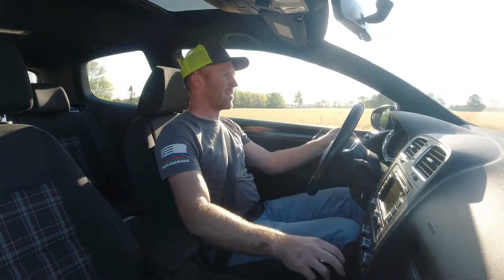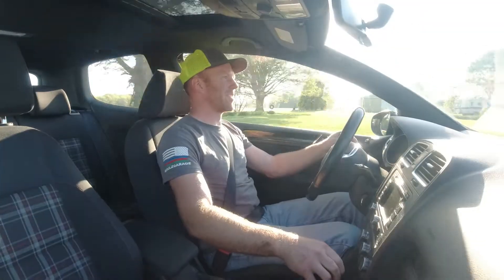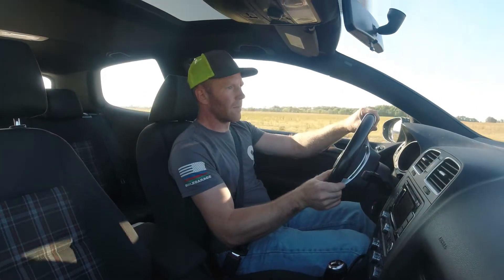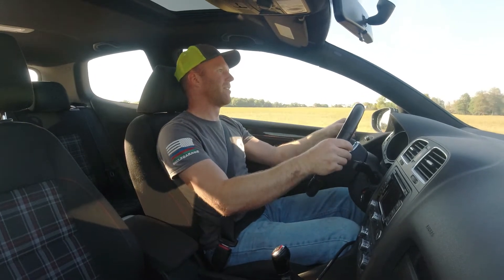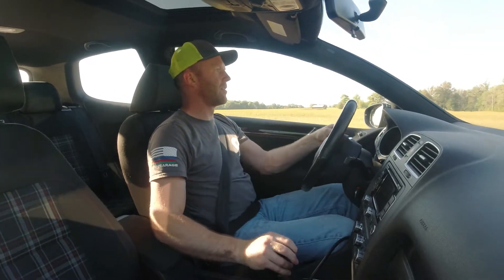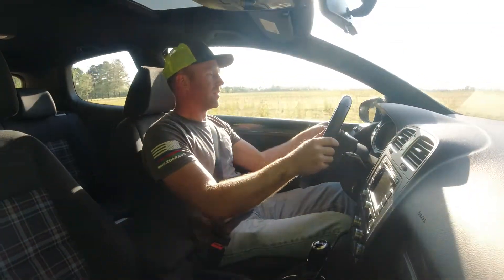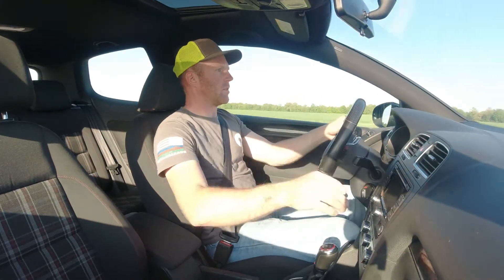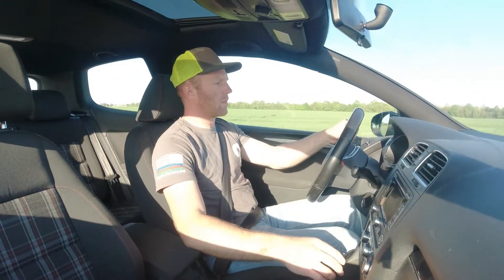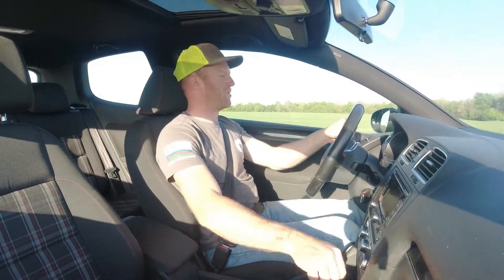Holy crap, this little thing goes! It's no Dodge Viper but it definitely moves for a little car — it's kind of fun. Man, this thing is looking for the road. Brakes are good. It just seems to pull and pull.